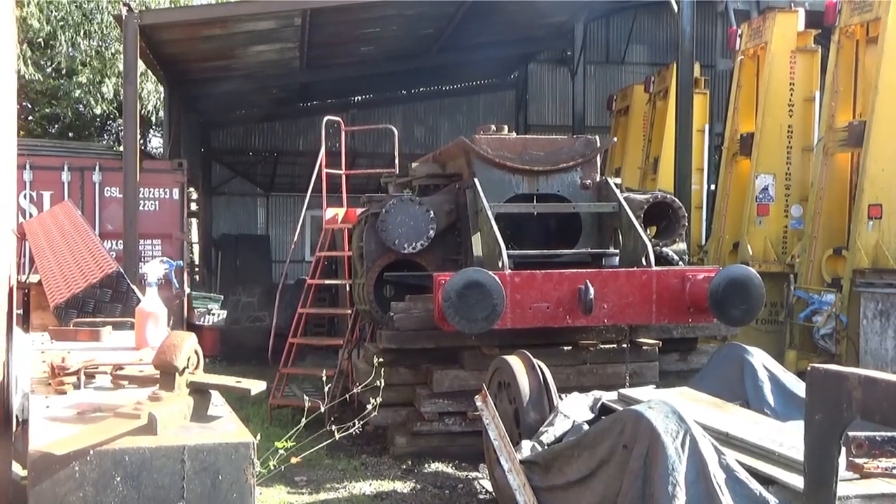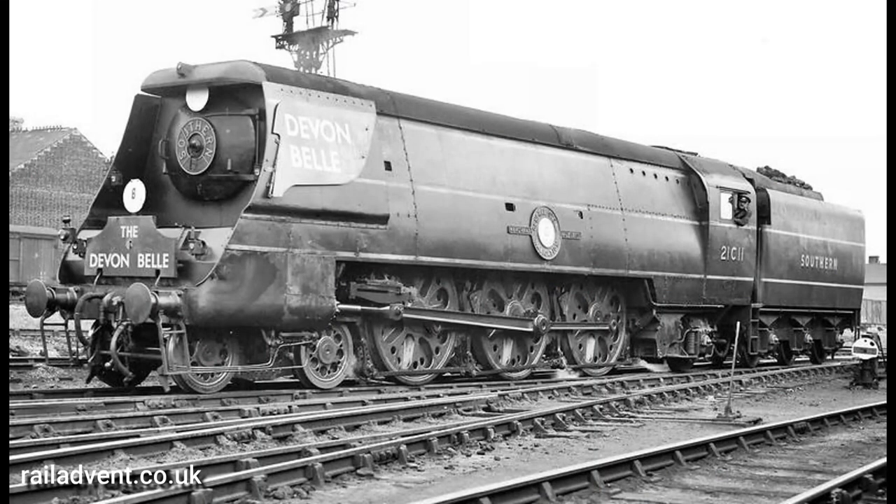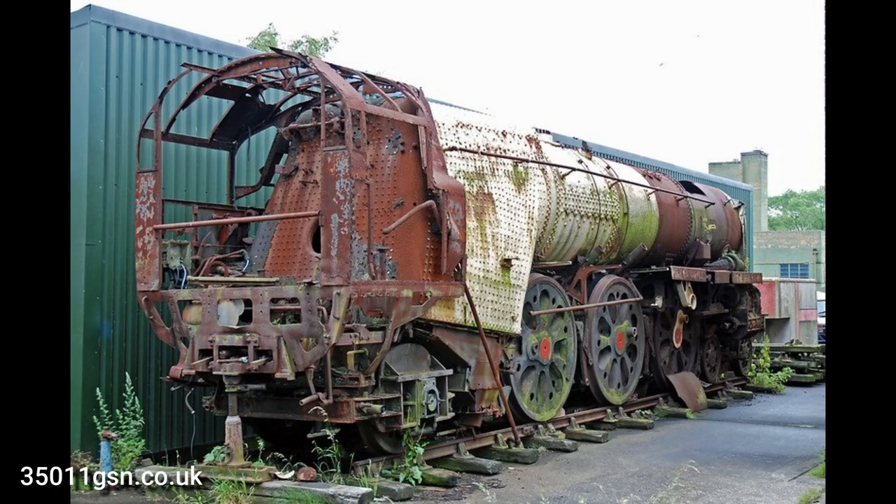These frames belong to Merchant Navy No. 35011 General Steam Navigation. When introduced by Bulleid in 1941, the Merchant Navies had air-smooth casing and chain-driven valve gear. These were a constant source of problems and both were removed by BR, with No. 35011 being rebuilt in 1959 and withdrawn in 1966. Leaving Barry in 1983, she's been based at Preston Park near Brighton, RAF Binbrook in Lincolnshire and the West Somerset, and plans are afoot to restore her to original condition.